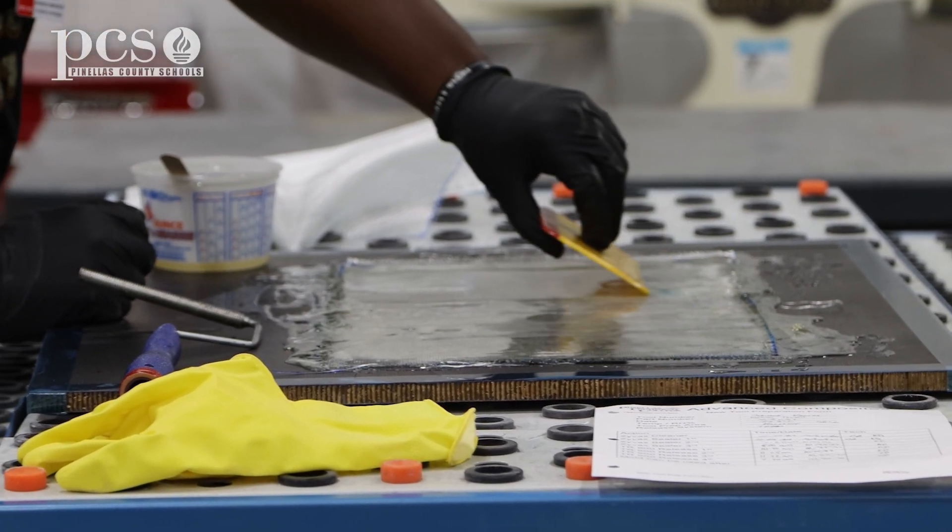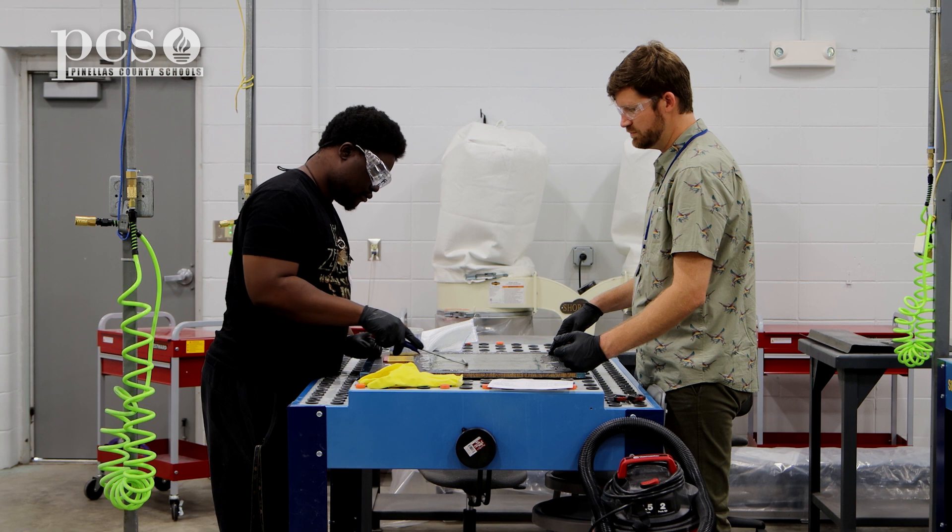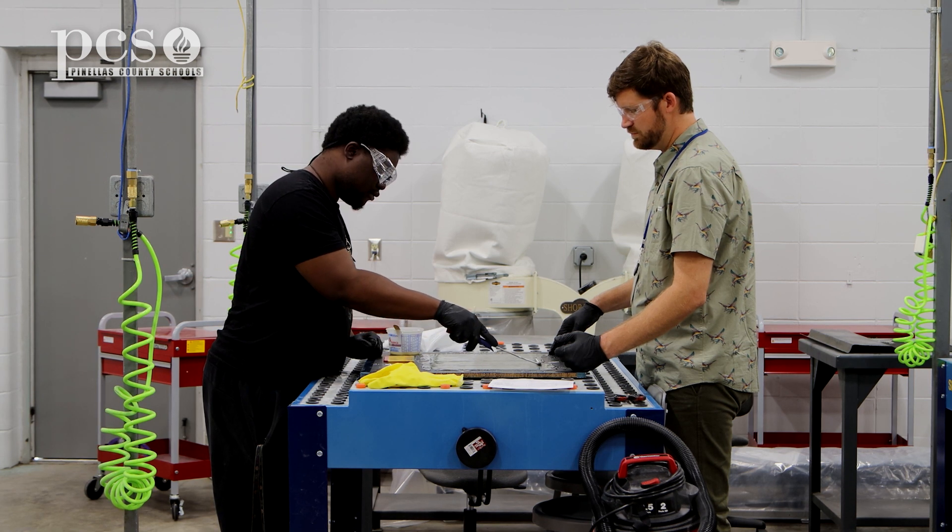A year ago, I didn't even know how boats or anything were made. But when I learned how much people in Florida are doing this type of thing, it was really incredible.